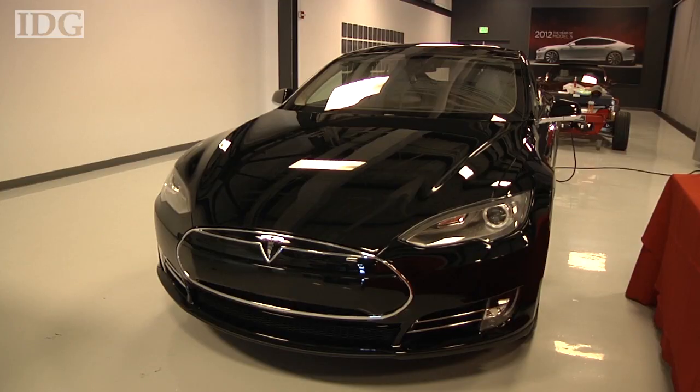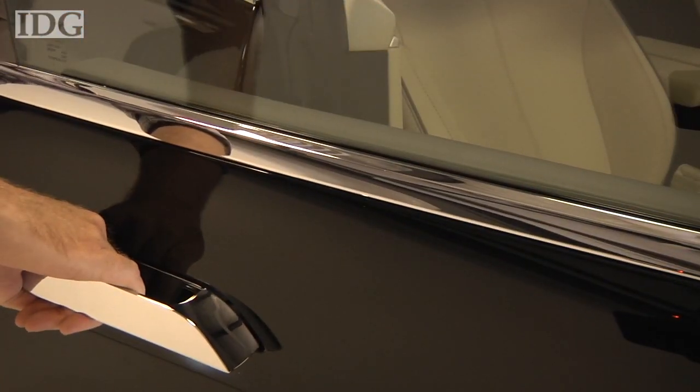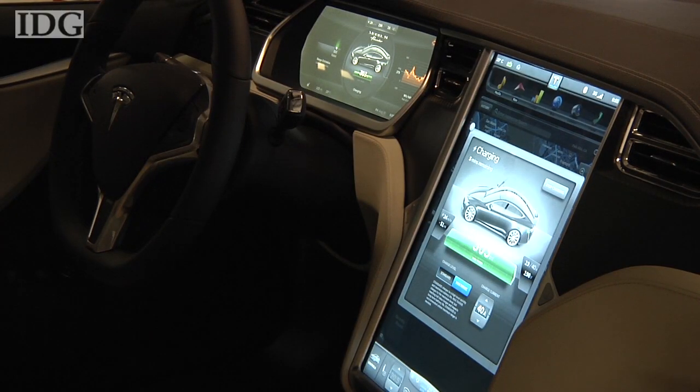Fun with the Model S begins getting into it. The door handles are recessed, but touch them and they glide out to allow entry. One of the most impressive features on the inside of the car is a 17-inch flat panel display that takes up most of the center console.